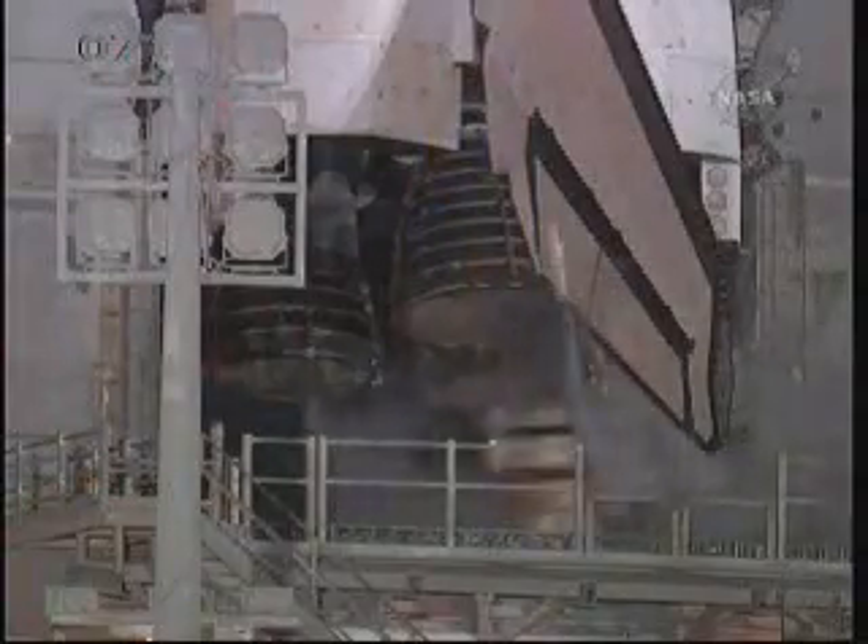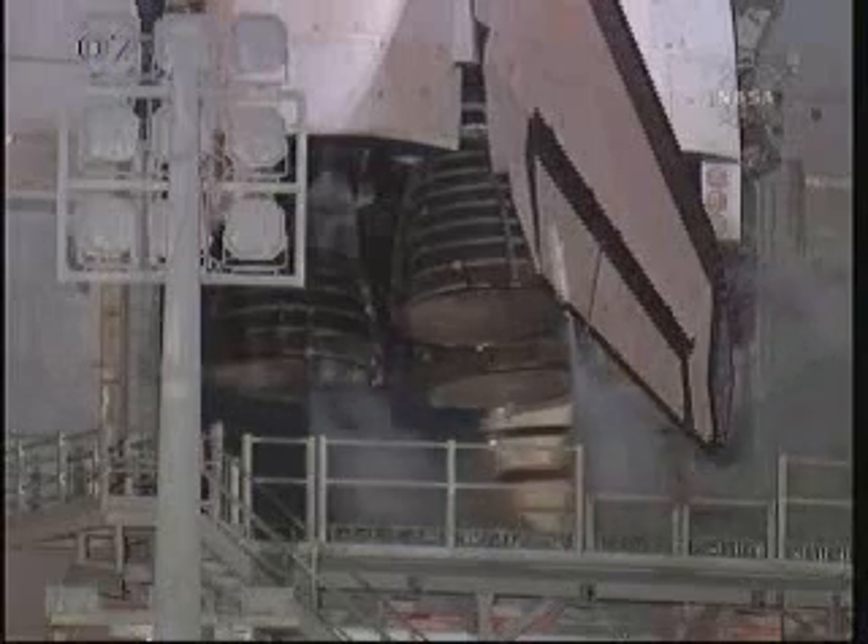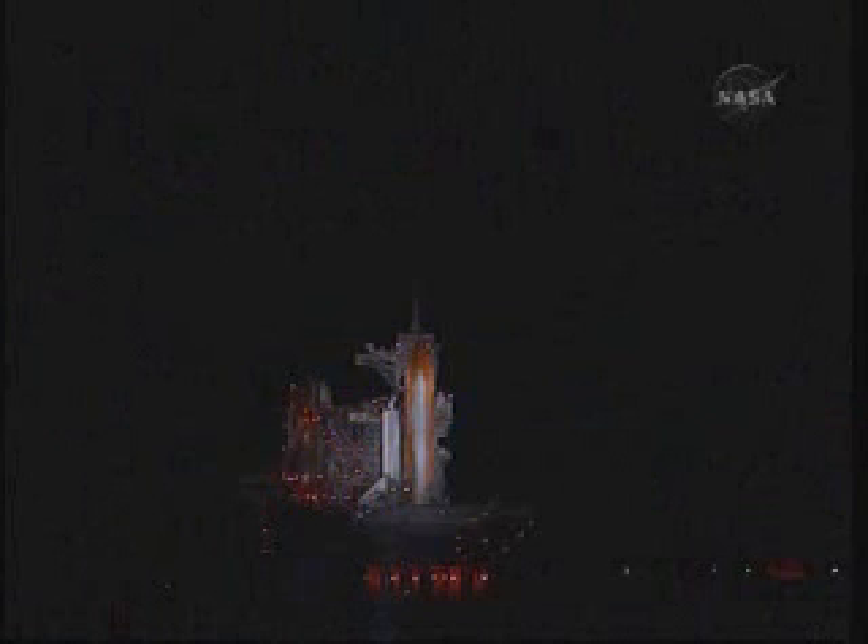We're at T-minus 1 minute and counting. T-minus 50 seconds. We're now transferring the shuttle's internal electricity — Endeavour is now being powered by its three onboard fuel cells. We're coming up on auto-sequence start.